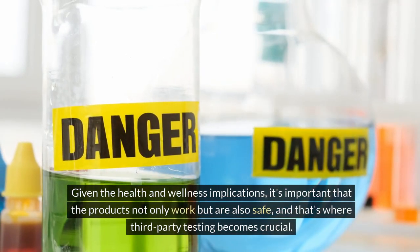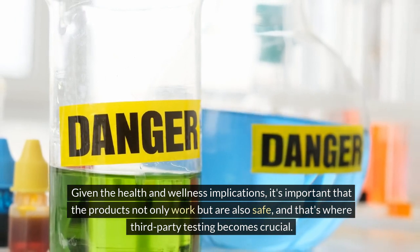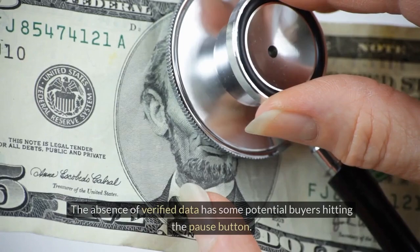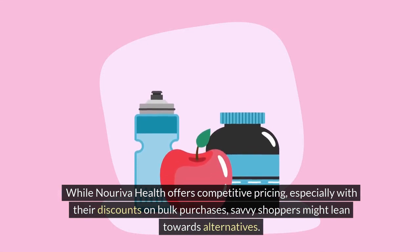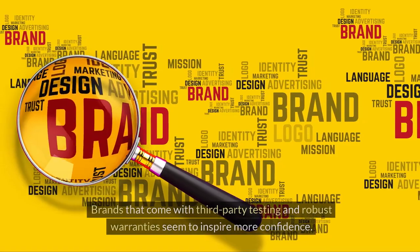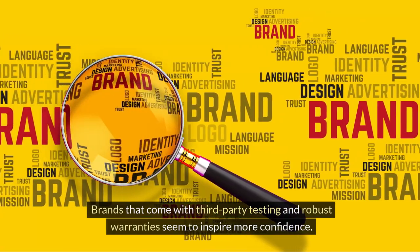Given the health and wellness implications, it's important that the products not only work but are also safe — and that's where third-party testing becomes crucial. The absence of verified data has some potential buyers hitting the pause button. While Noriva Health offers competitive pricing, especially with their discounts on bulk purchases, savvy shoppers might lean towards alternatives. Brands that come with third-party testing and robust warranties seem to inspire more confidence.